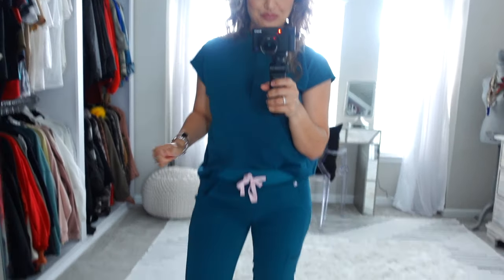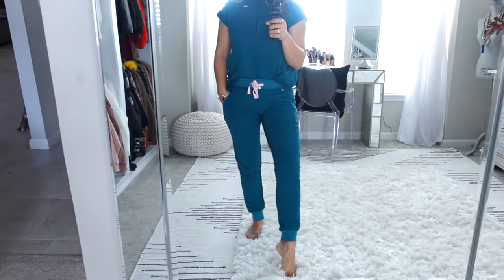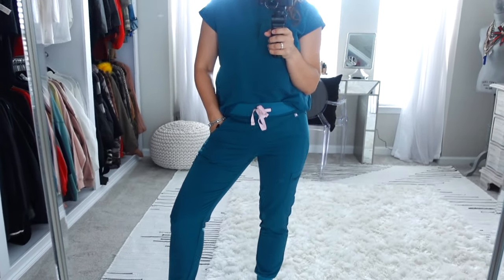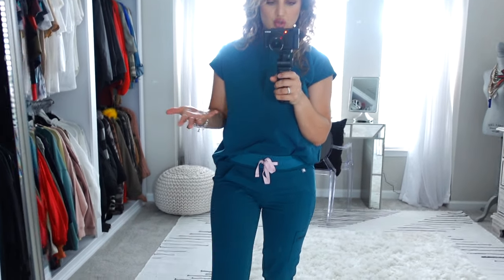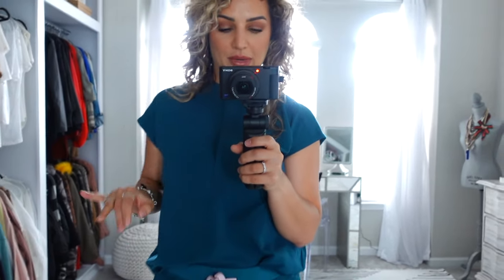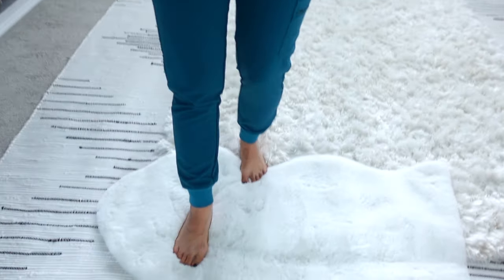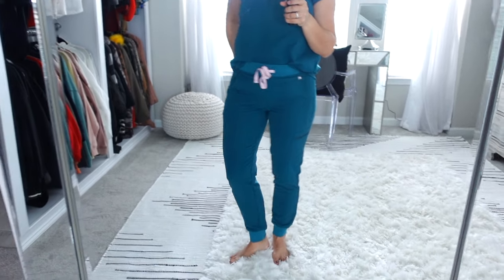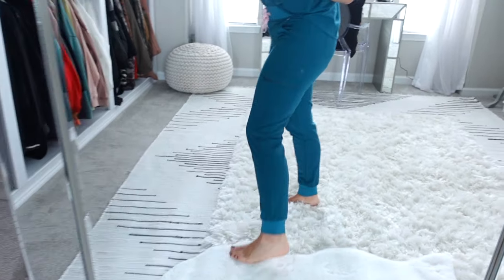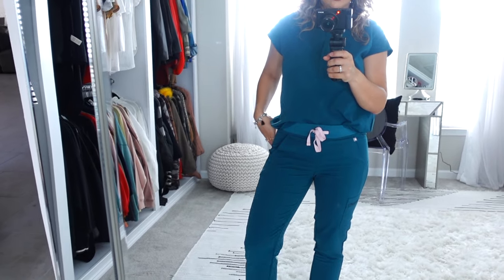For the pants, as always, I get the Zamora joggers. These are just the most easy, flattering, comfortable pant that they make and I love them. I did have the Yola skinny pant in the beginning and have tried other pant styles over time, but I really just love the Zamora jogger. I got this in the regular length and as you can see they hit right at the ankle. It has that nice soft fabric around the ankle giving it that casual jogger vibe, and it has two pockets on the side, one zipper pocket on the thigh, and two pockets on the back — tons of room and versatility.